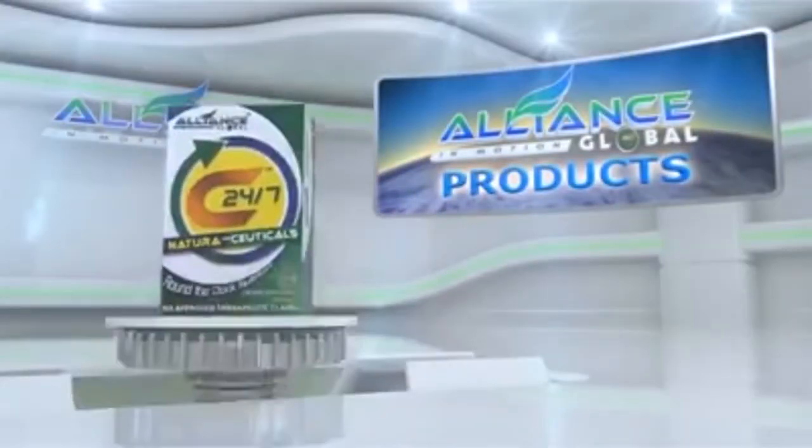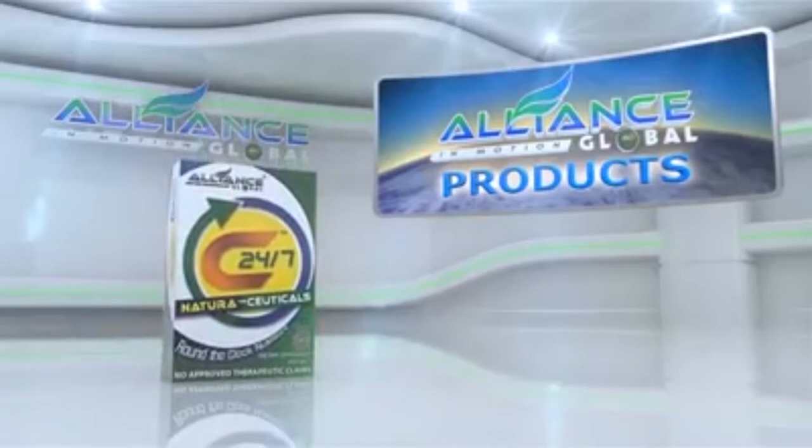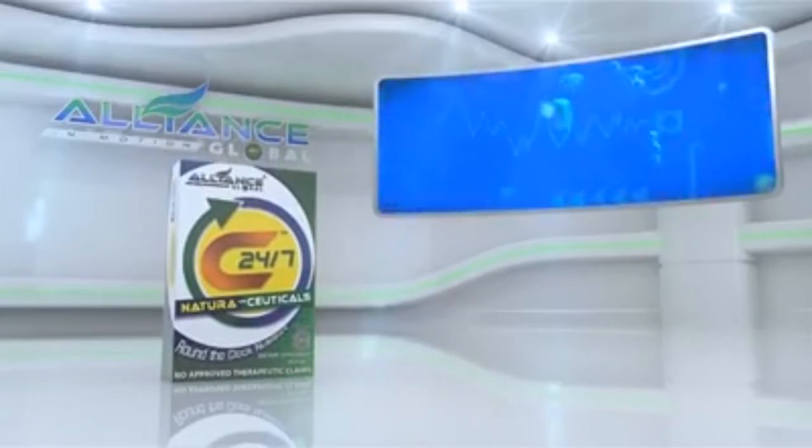Good news, introducing Alliance in Motion Global's breakthrough product, the C247.